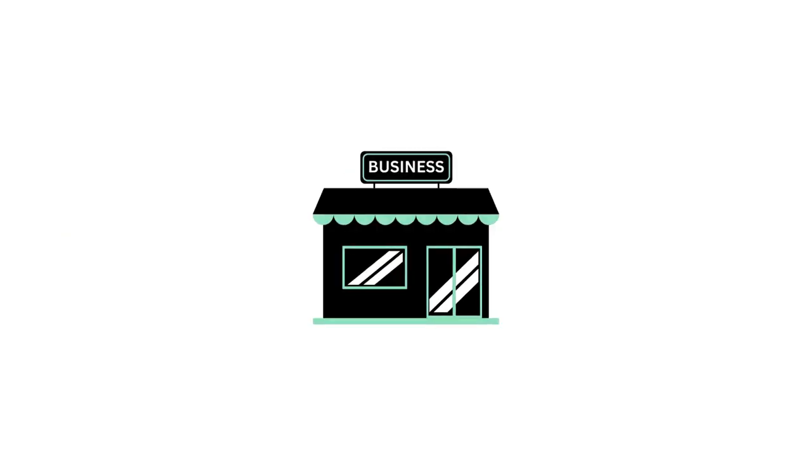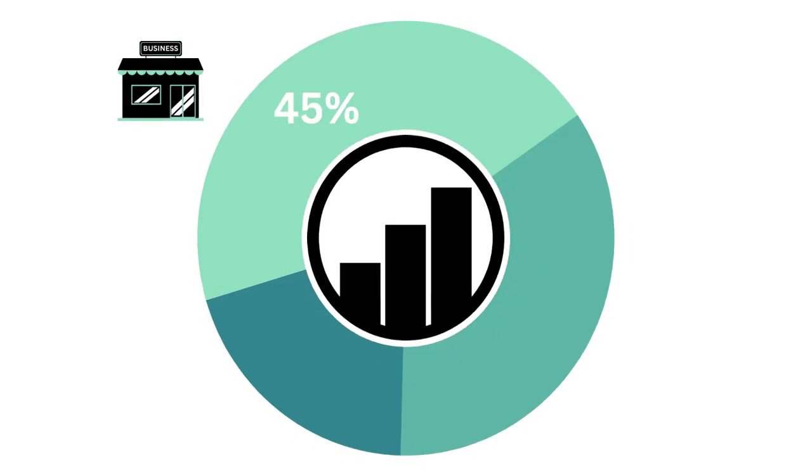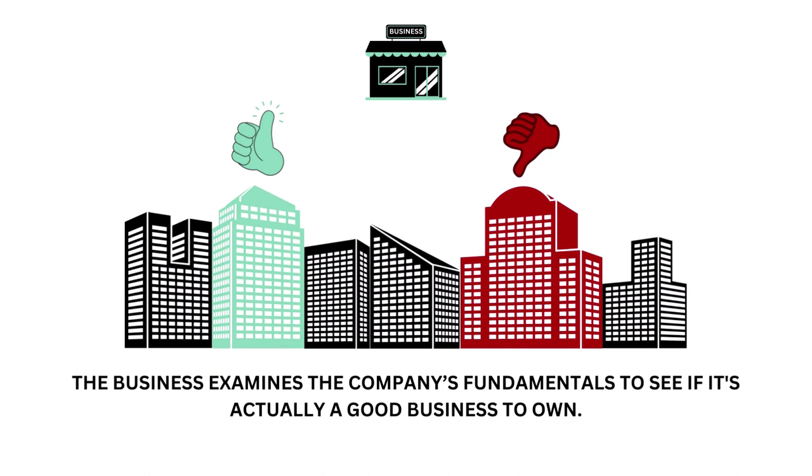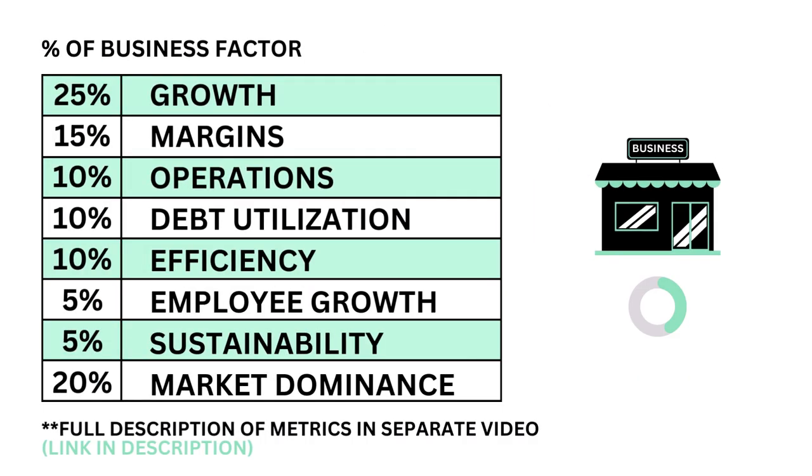First, let's look at the business. The business factor accounts for 45% of the analysis. The business examines the company's fundamentals to see if it's actually a good business to own. The business factor is made up of eight metrics, each weighted based on importance.